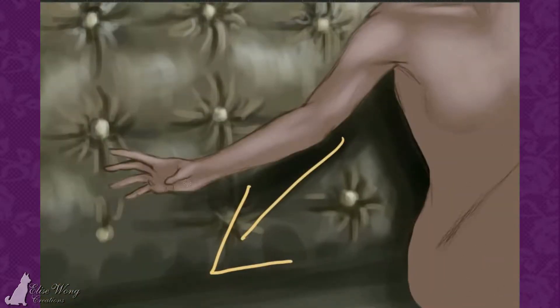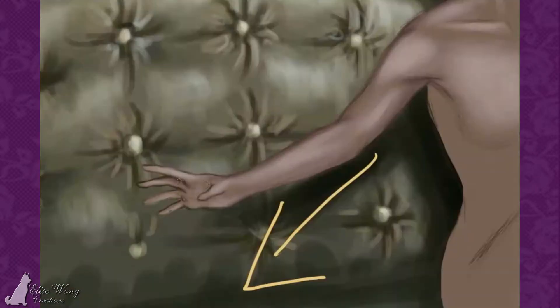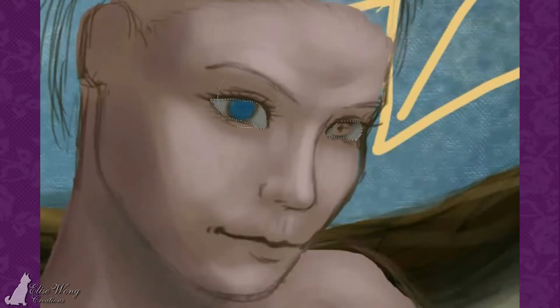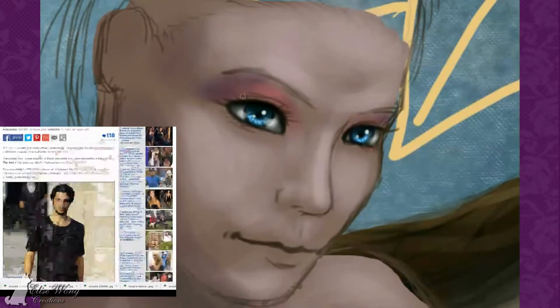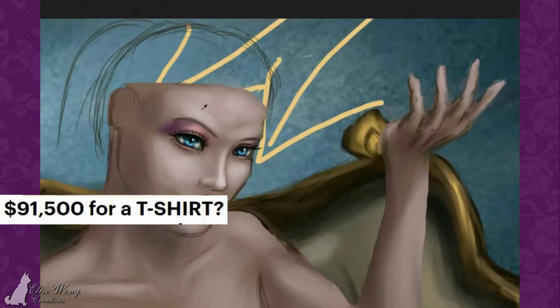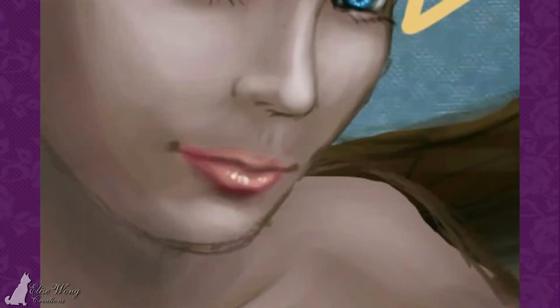Crocodile skin may also be used for jackets and vests, but they have to be garment grade. The process of garment washing makes the skin buttery soft and supple enough to wear. Believe it or not, there's even a t-shirt made entirely of crocodile skin, sold for $91,500 US dollars. Just ask Hermes.